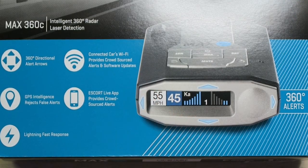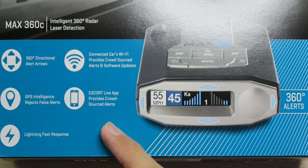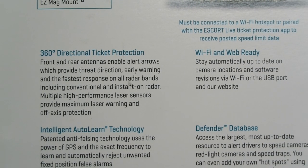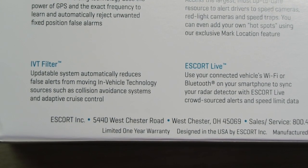You can connect to your car's Wi-Fi or your phone to download updates as well as crowdsourced data. The Escort Live app provides crowdsourced updates via Bluetooth on your phone. With 360 degrees of detection, it has forward and rear-facing antennas to detect all threats around you. It also features an IVT filter — an updatable system that automatically reduces false alerts from blind spot monitoring, cruise control, autopilot, and similar tech. Every time you drive by a car with blind spot detectors on, this thing would otherwise go crazy, so it's good it can block that out.